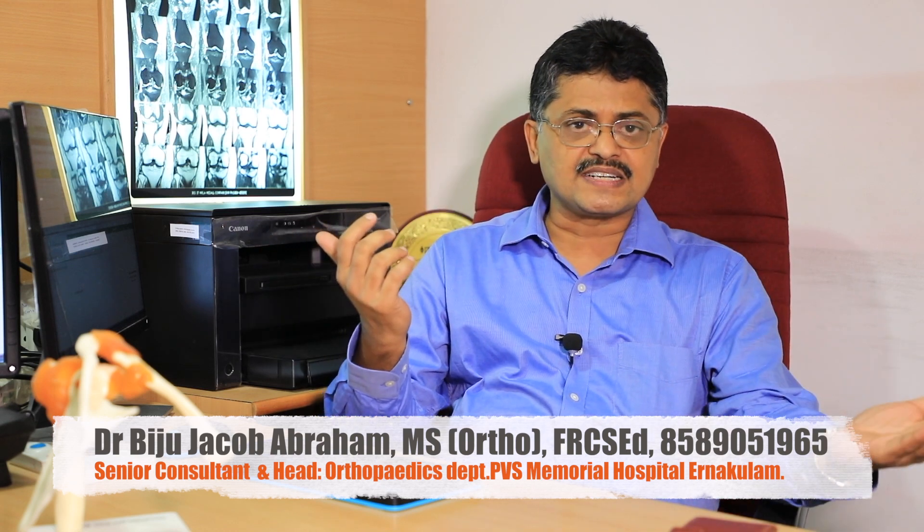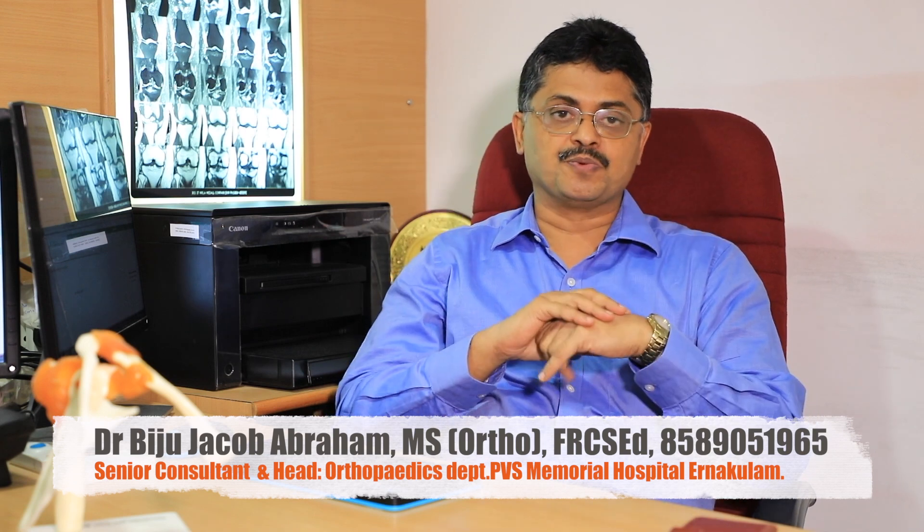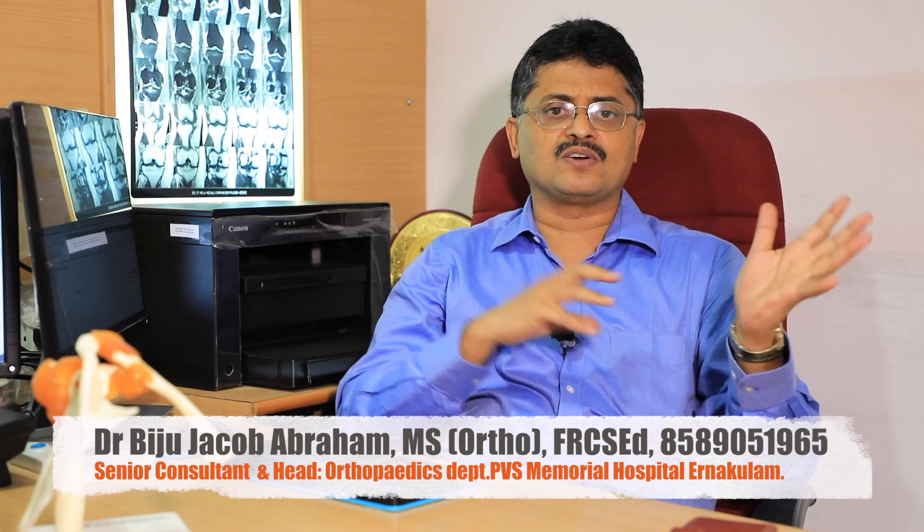If sports injuries are ignored or left untreated, they can become dangerous. Patients with high-level activity need proper treatment. For example, with recurrent shoulder dislocation, each episode damages the shoulder further — the bone and surrounding structures are progressively affected. Every recurrent dislocation causes additional damage, so it is important to address all joint problems.